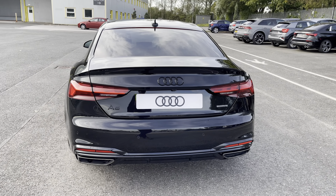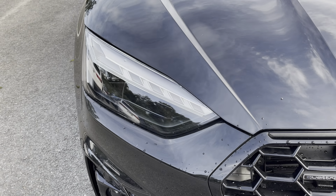Hello, my name is Habib and today I'm going to be taking you around this brand new Audi. This is the brand new Audi A5 Coupe Black Edition. This model has a 40 TDI engine, S-tronic gearbox and Quattro four-wheel drive system.